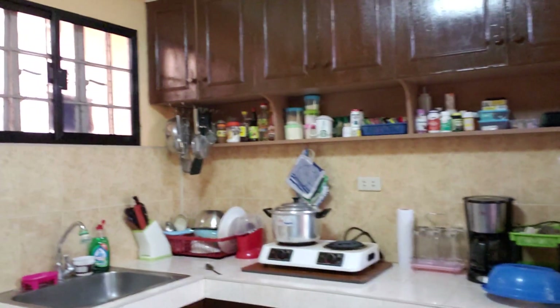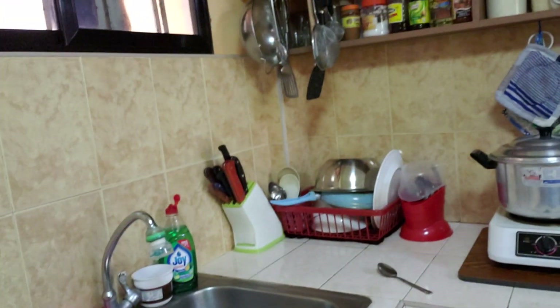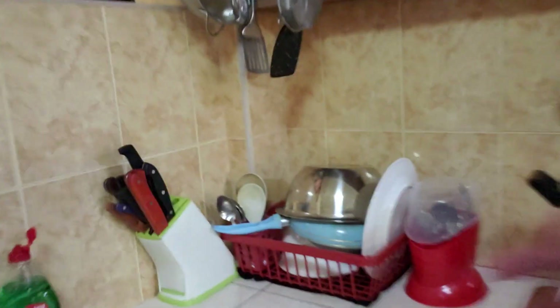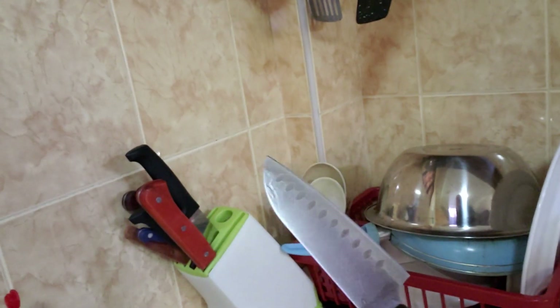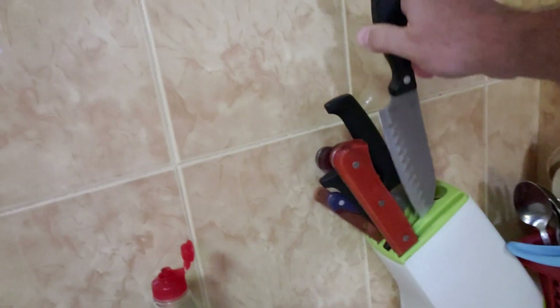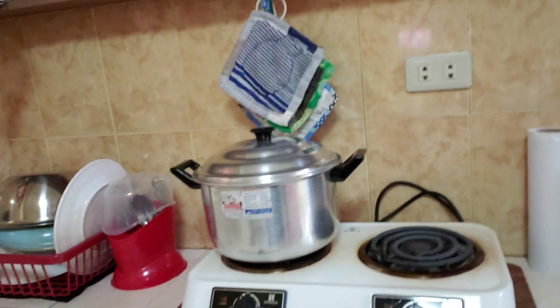What do you need to bring when you come here? None of this kitchen stuff — you can get it all really cheap. These items hanging up here are about 60 pesos, roughly a dollar. Pots, pans, and little things are super cheap. A knife is about a dollar twenty. You can buy assortments of knives here very inexpensively.